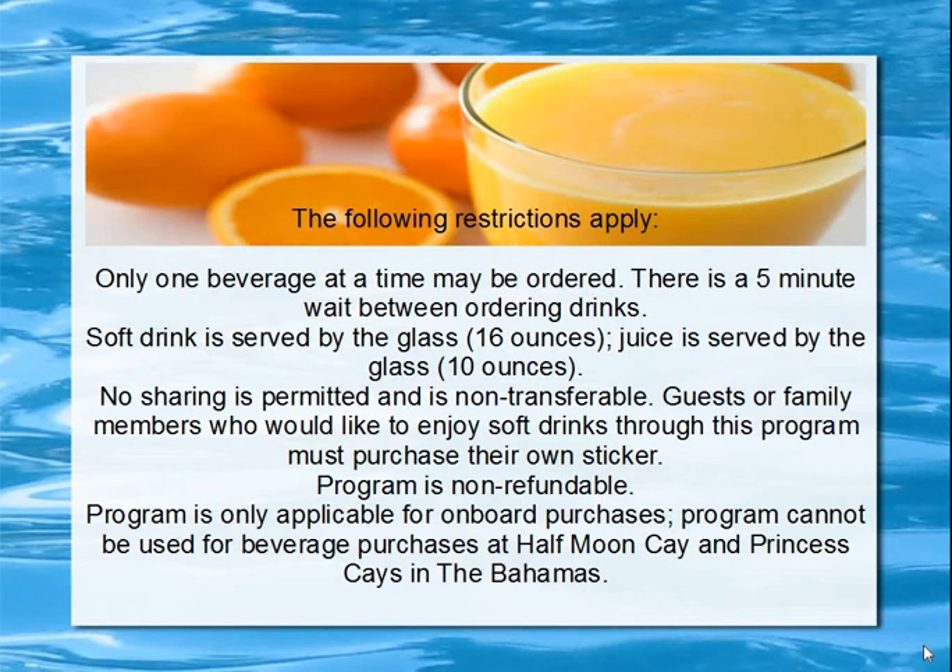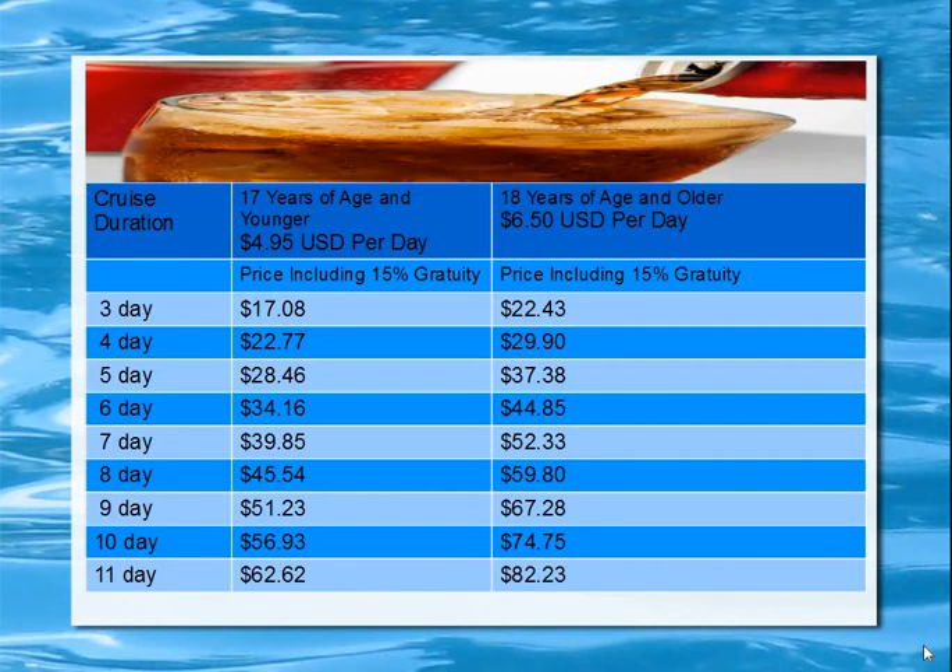No sharing is permitted and the program is non-transferable. Guests or family members who would like to enjoy soft drinks through this program must purchase their own sticker. The program is non-refundable and is only available for on-board purchases — that's why the gangway, being off the ship, is not included. The program cannot be used for beverage purchases at Half Moon Cay and Princess Cay in the Bahamas.